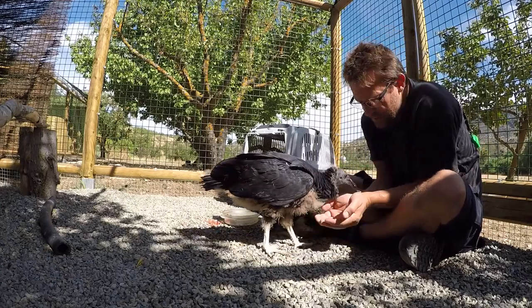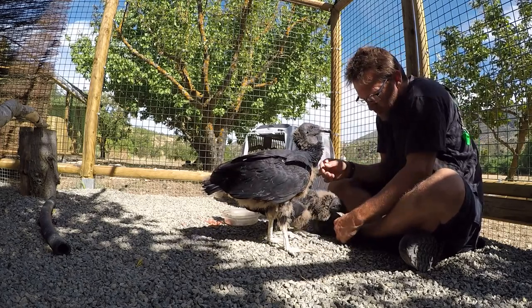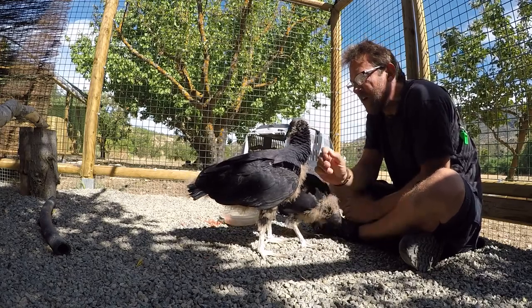They do like to nibble. If anyone else has trained black vultures, please tell me that yours were nibblers too — I've got scabs on my legs that they're trying to bite off, which is not nice.